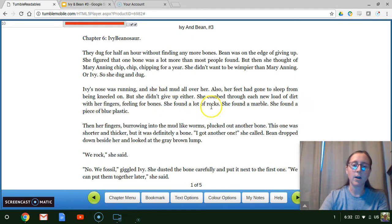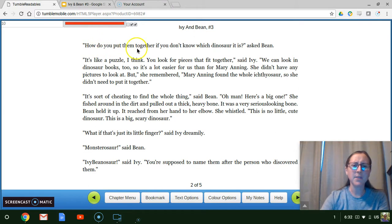She found a lot of rocks. She found a marble. She found a piece of blue plastic. Then her fingers, burrowing into the mud like worms, plucked out another bone. This one was shorter and thicker, but it was definitely a bone. "I got another one," she called. Bean dropped down beside her and looked at the gray-brown lump. "We rock," she said. "No, we fossil," giggled Ivy. She dusted the bone carefully and put it next to the first one. "We can put them together later," she said. "How do you put them together if you don't know which dinosaur it is?" asked Bean. "It's like a puzzle, I think. You look for pieces that fit together," said Ivy.